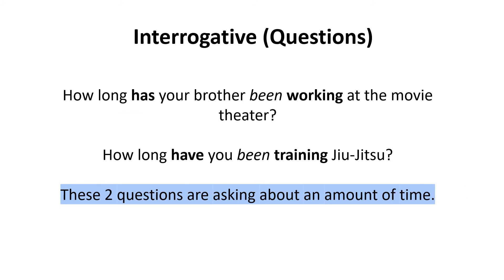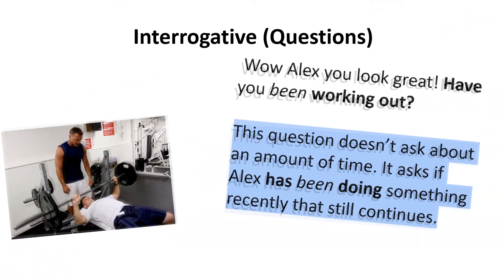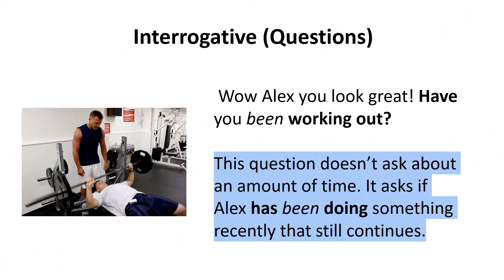Interrogative questions: 'How long has your brother been working at the movie theater?' 'How long have you been training in jiu-jitsu?' These two questions are asking about an amount of time. 'Wow, Alex, you look great — have you been working out?' This question doesn't ask about an amount of time; it asks if Alex has been doing something recently that still continues.